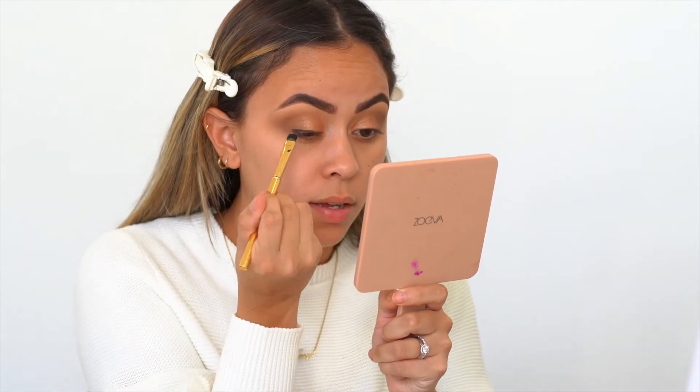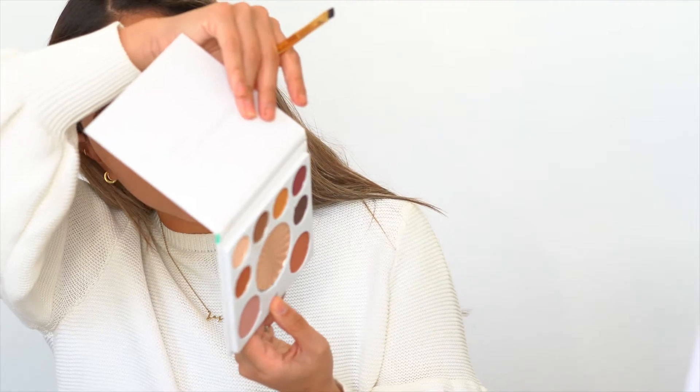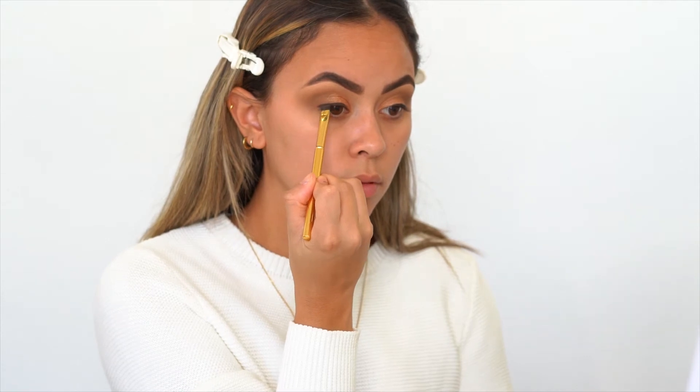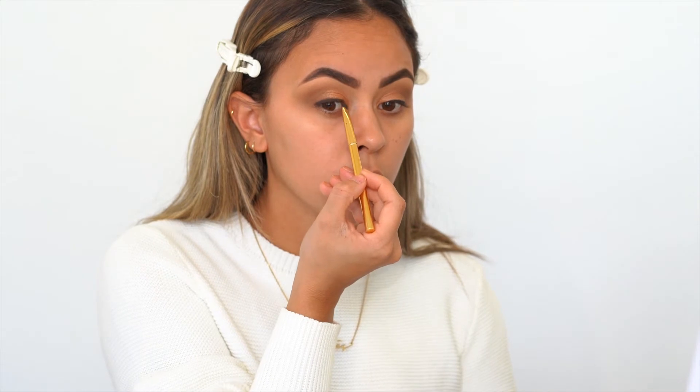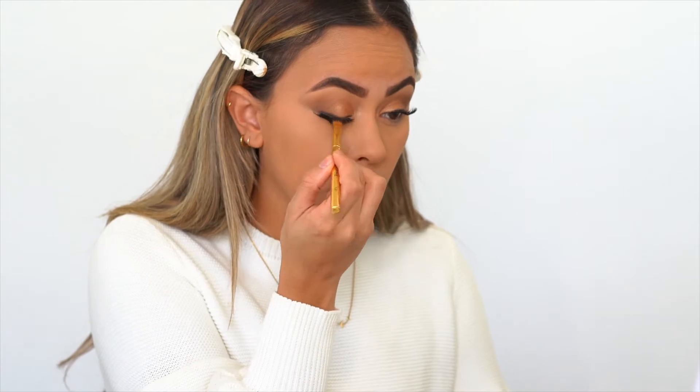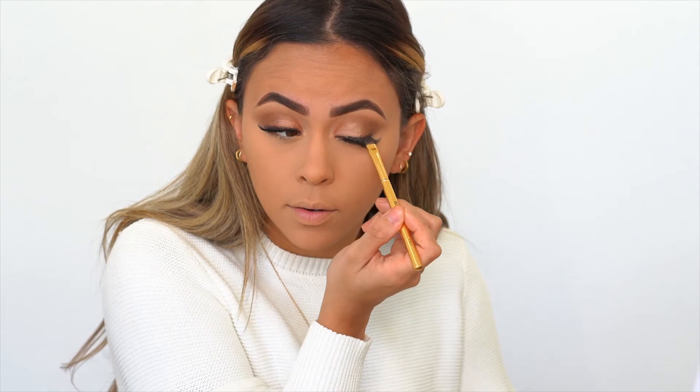Now take any black eyeliner and just line your eyes. I'm using a gel base first so that the eyeshadow has some grip — apply it in the outer corner and halfway through the lid. Now I'm taking the shade Mahogany, which is a beautiful deep brown color, and with the same brush I'll grab some more and use it to further darken the lash line. You apply the dark eyeliner and then smoke it out with the brush — you can see how it just transforms the eye, makes it more sultry. Now I'm gonna apply some mascara and lashes and we'll be right back.